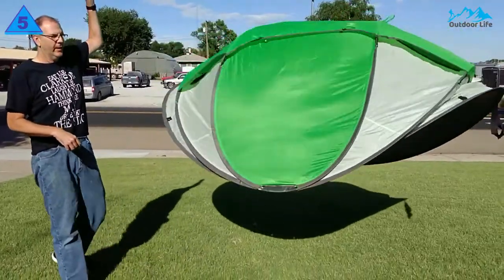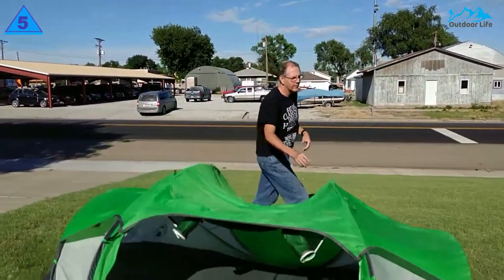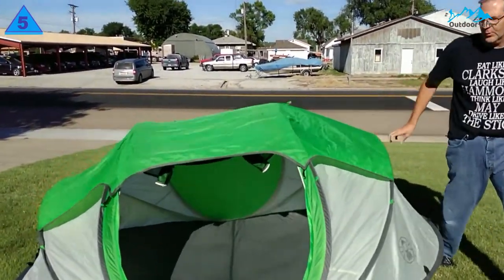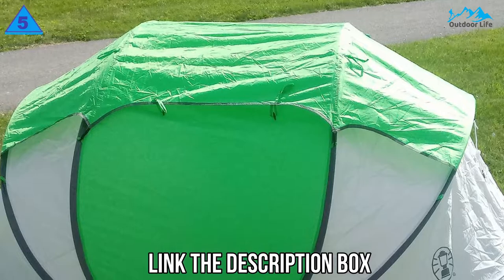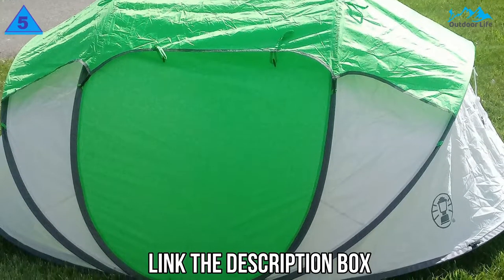In addition, this tent sets up in about 10 seconds, which means you can get out of the rain instantly. It's also more waterproof than average for a pop-up tent. Most notably, the taped seams and welded construction do a good job of keeping you dry inside the tent.